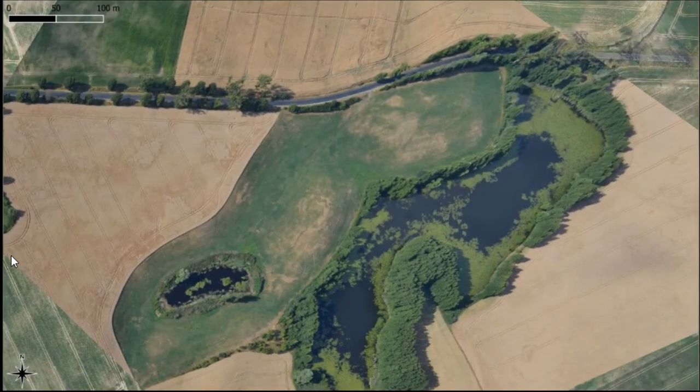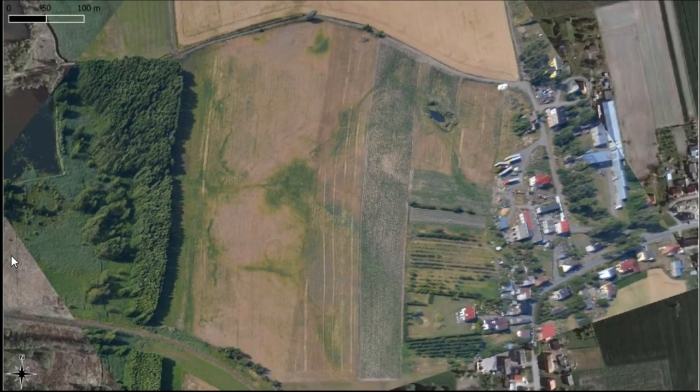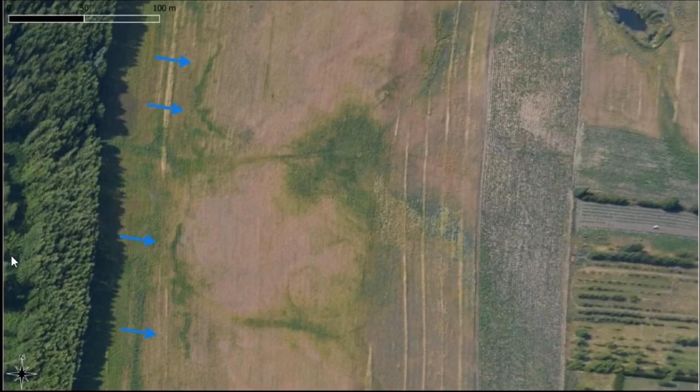This is another example from the eastern part of my research area, where we have a lot of crop marks. And this is another interesting example from the central part: a few hundred meters away there is a highly prepared line of fortification, and here we have some objects behind this line — probably some remains of trenches — and this position is based on the river and lakes nearby.